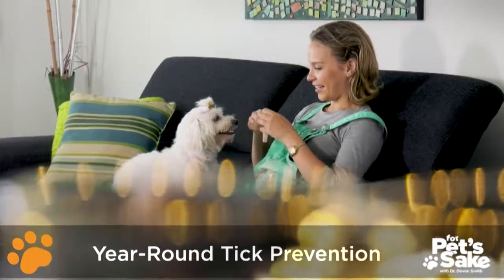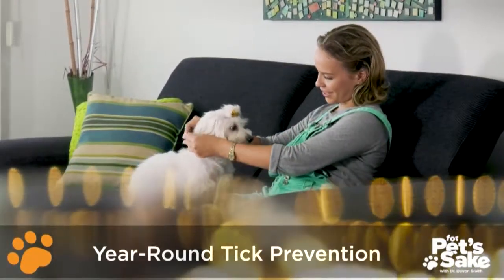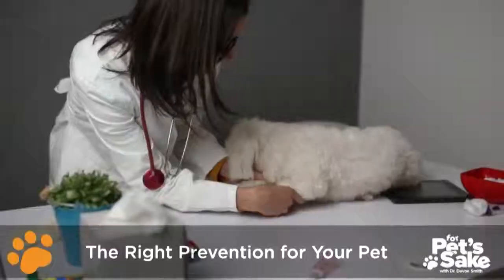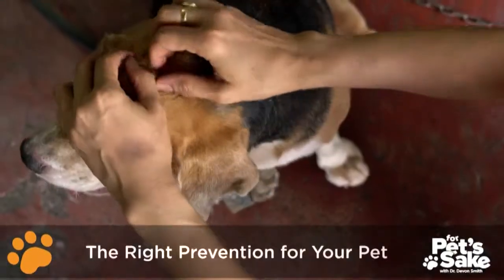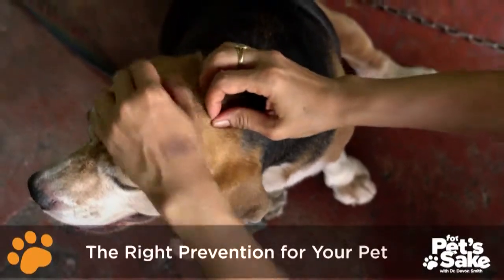First, your pet should receive tick prevention year-round, whether it be a topical, a collar, or a pill. Talk to your vet about which form of prevention is best for your pet. Next, check for ticks daily, especially during the warmer months.